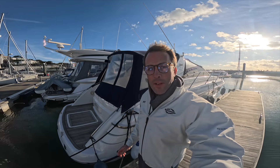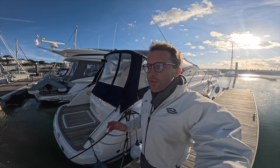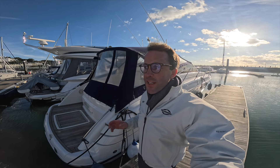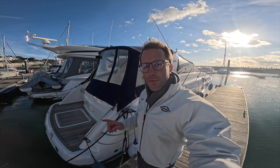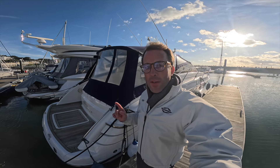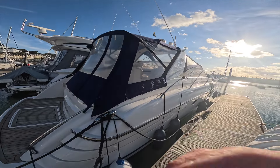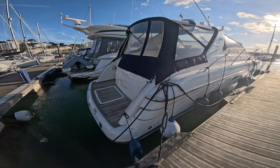Good afternoon, welcome back to the One Marine Channel YouTube channel. Today it's Social Media Fridays, so I'm going to give you a walkthrough of this Princess V40 we have for sale. She is in fantastic condition for her age, and there's also some good information about the engines and drives. Instead of me talking on camera, let's turn around and have a look.